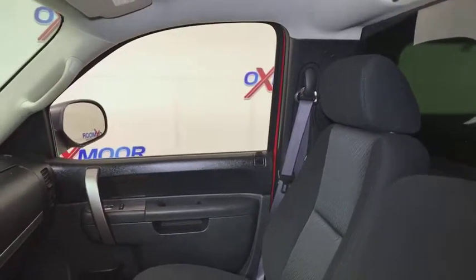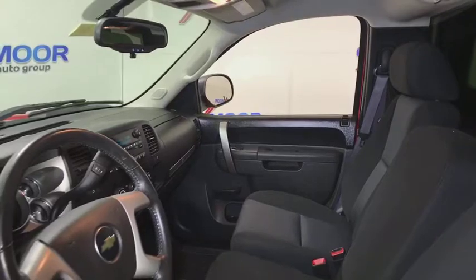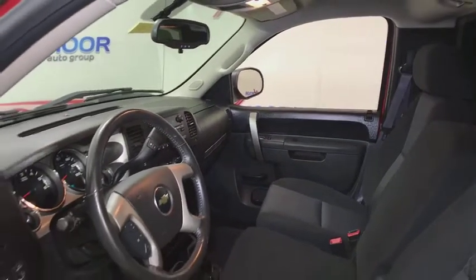Traction control, leather-wrapped steering wheel, dual airbags, power steering, center armrest, AM FM CD, MP3 radio, power windows, security system, CD player.